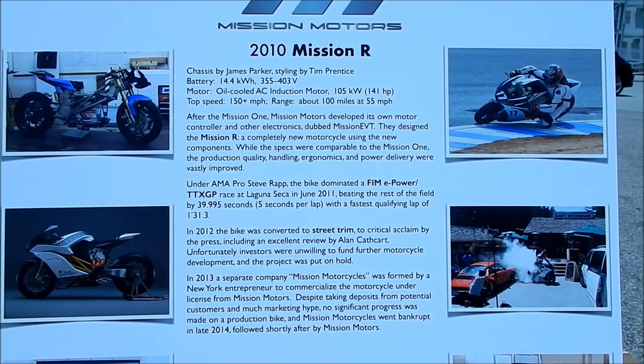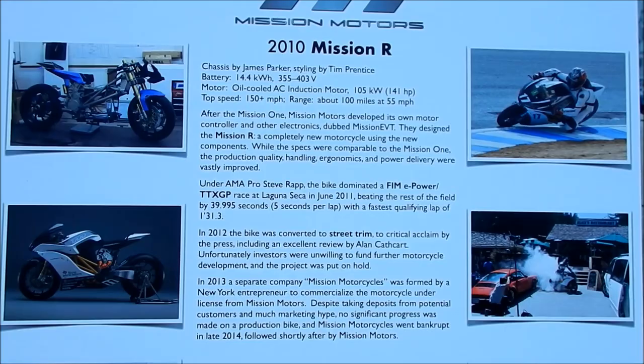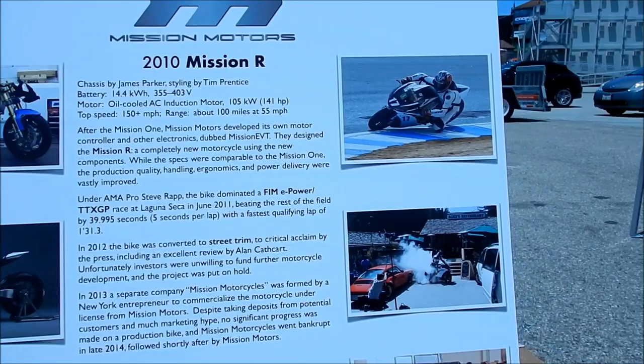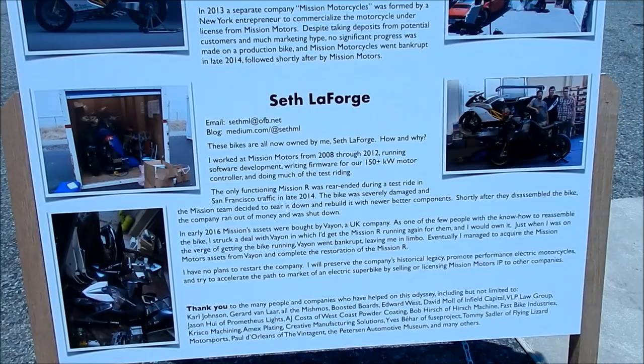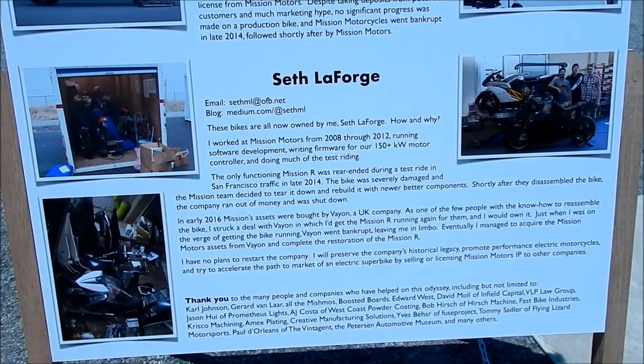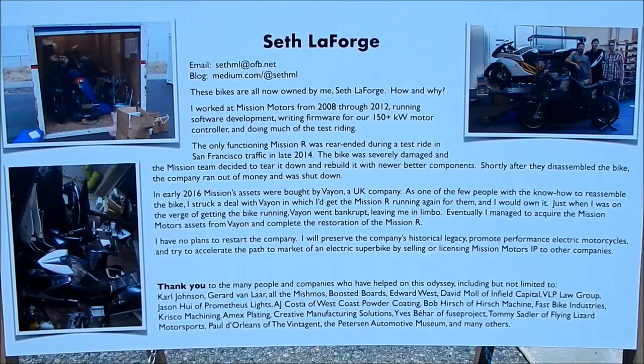It's a 14.4 kilowatt hour battery pack, a little bit bigger than the M-Pulse's. It has a 141 horsepower motor, oil cooled, with a top speed of 151 plus and a range of 100 miles at 55 miles per hour — not bad. You can see there's a picture here at Alice's, again a burnout. The guy that has the bike now, the Mission R bike, is Seth LaForge — I think that was the guy that was riding it earlier. He said it rear-ended in San Francisco and then they rebuilt it.